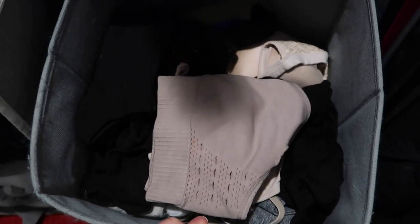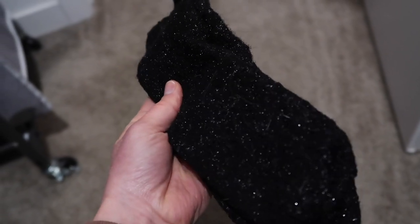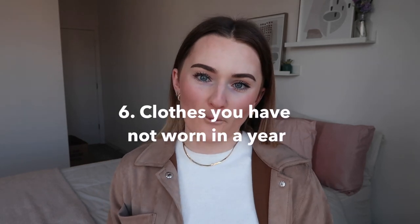Number five is socks and underwear. I used to have a sock obsession — those ones that go up to your calf with little cute designs, fuzzy socks, any fun socks — I just had a million of them. I recently got rid of most of them and kept like three pairs of fuzzy socks. Also get rid of socks that have holes in them, underwear you just don't wear or that's super worn, and bras that are worn or that you never wear. Just get rid of the excess and you will feel much better.